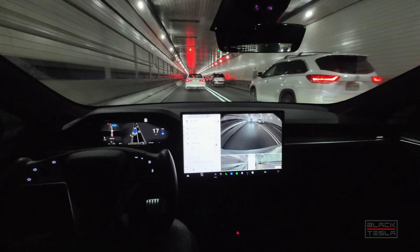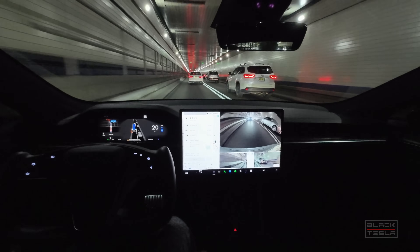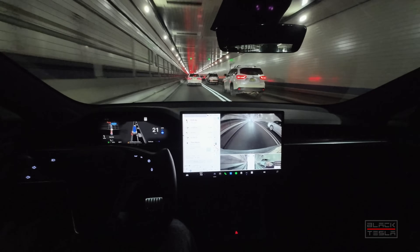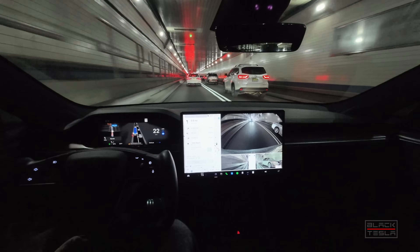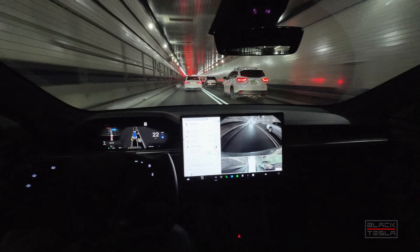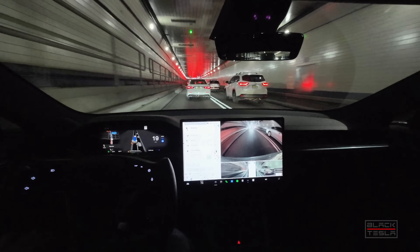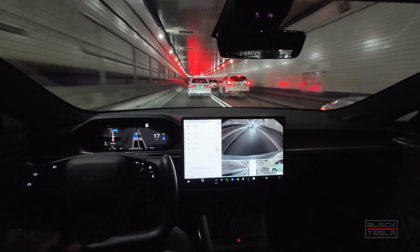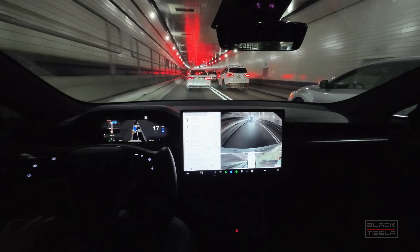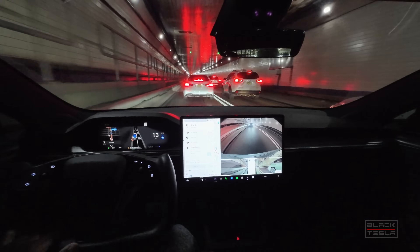Previous versions have been pretty good getting through this tunnel without getting too close. I also get a 'poor GPS location accuracy' warning for autopilot. That typically happens when you come into this tunnel because we're under however many feet of water right now. The system is saying poor GPS location accuracy, which may be contributing to its drifting toward the lane — but this should be vision only, so it shouldn't matter.